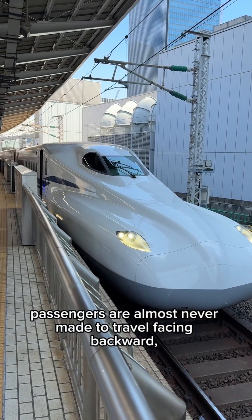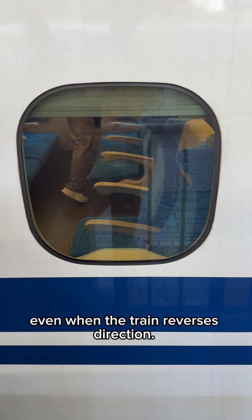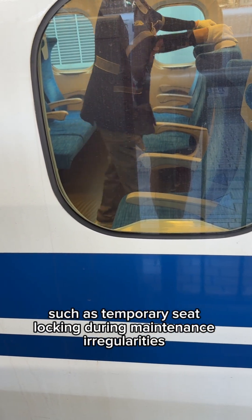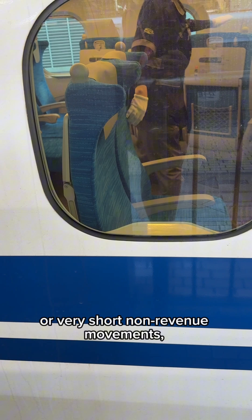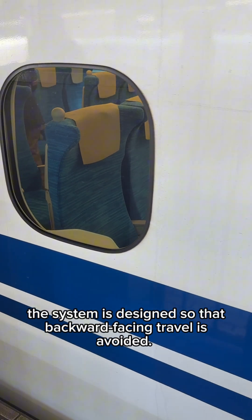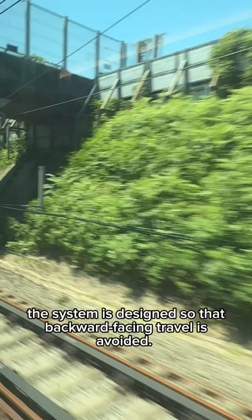On Shinkansen trains, passengers are almost never made to travel facing backward. Even when the train reverses direction, there are rare technical exceptions, such as temporary seat locking during maintenance irregularities or very short non-revenue movements. But in normal passenger service, the system is designed so that backward-facing travel is avoided.